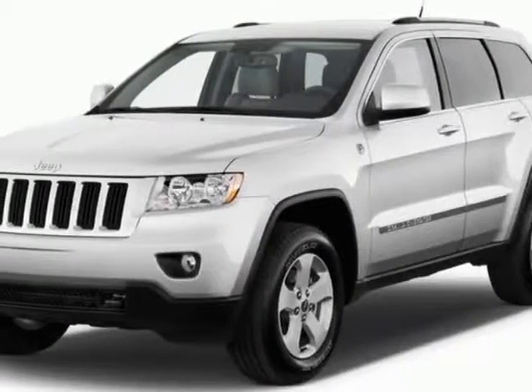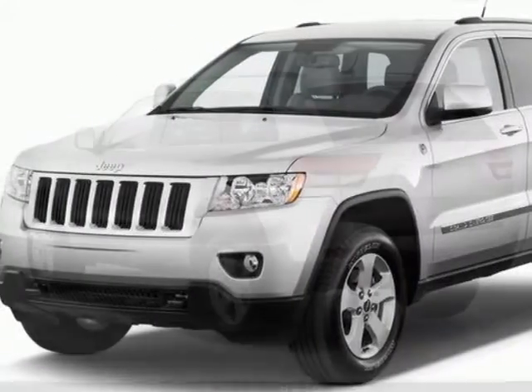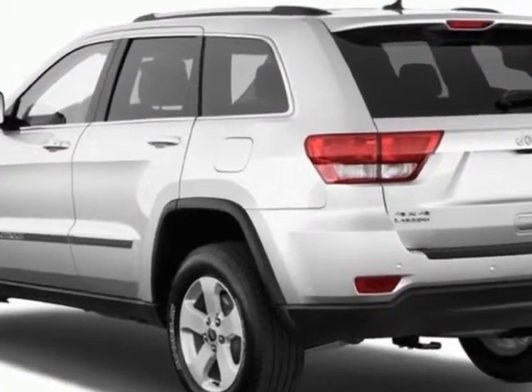Take a look at this new 2013 Jeep Grand Cherokee. For your protection, this vehicle has a full factory warranty.